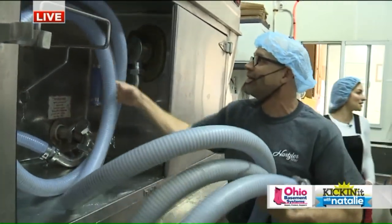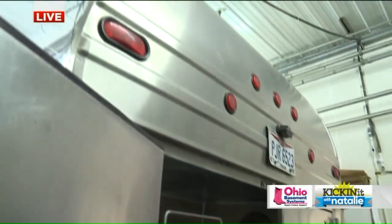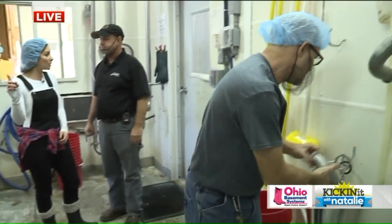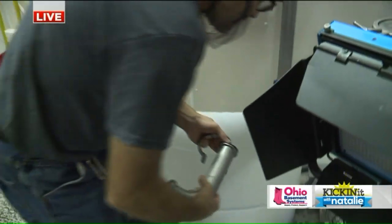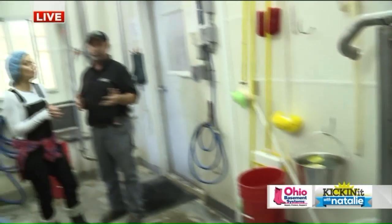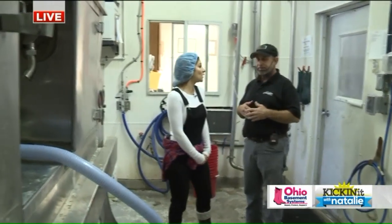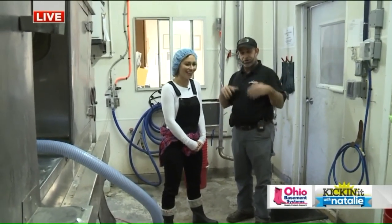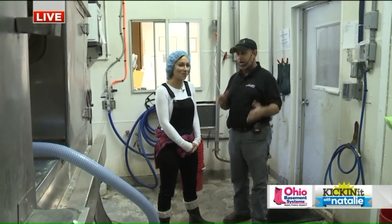How many gallons does this thing hold? This holds 4,000 gallons and that'll hold about 10,000 gallons. So every morning, is it one truckload you're bringing over? Yes, one truckload. How many cows do you have? Well, we have multiple farms, not just one farm. It varies — I was going to say those cows produce a lot of milk. They sure do. It varies from season to season exactly how much we bring in here.